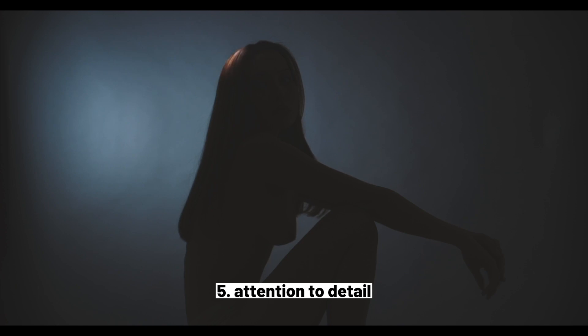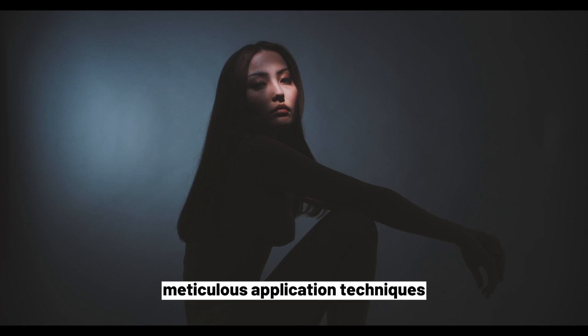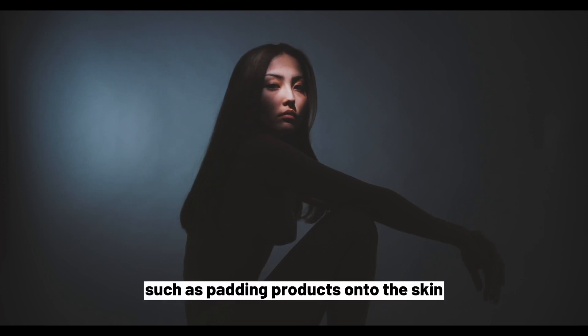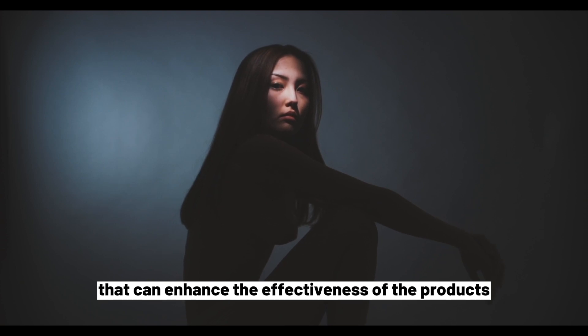5. Attention to Detail. K-Beauty skincare routines often involve gentle, meticulous application techniques, such as patting products onto the skin instead of rubbing, that can enhance the effectiveness of the products.